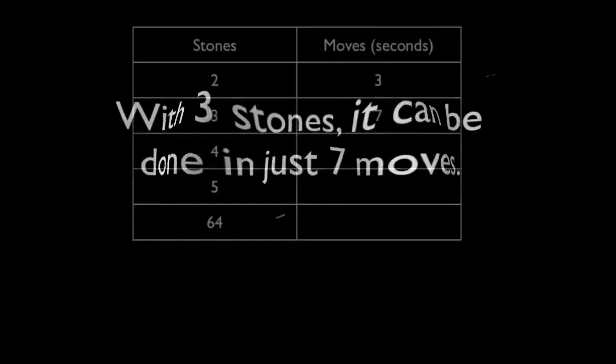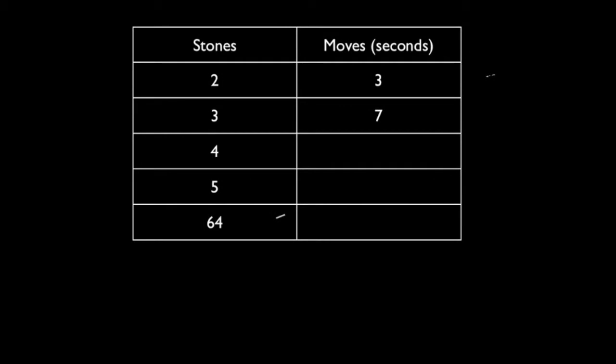I want you to make a table. You should always do that anyway when you're looking for patterns. As you can see, with two stones it's three moves. With three stones it was three moves and another three moves and one in the middle, which was seven. Now get some equipment — use coins, use counters, use any sort of maths equipment you've got — and see if you can either predict, or just by having a go, how many moves it would take to move four stones. Why not pause while you do that?